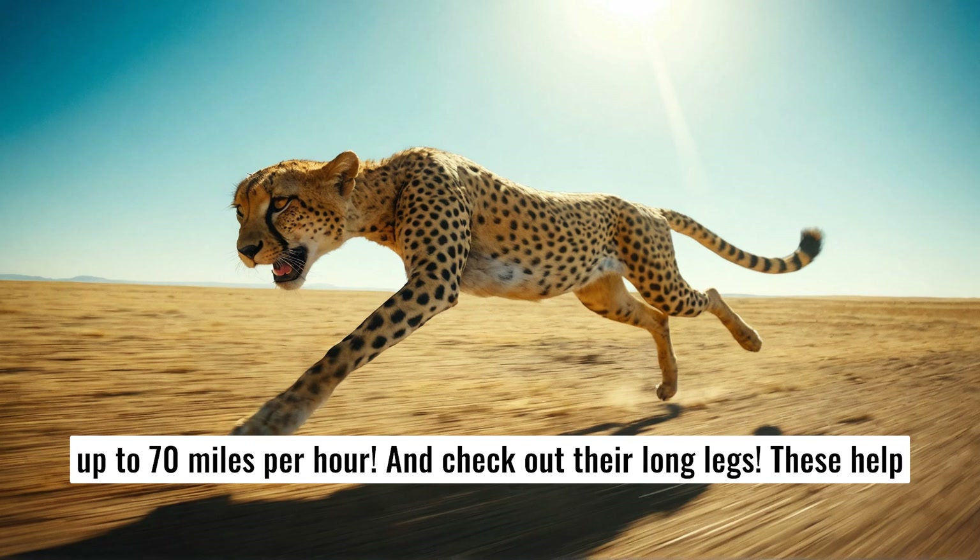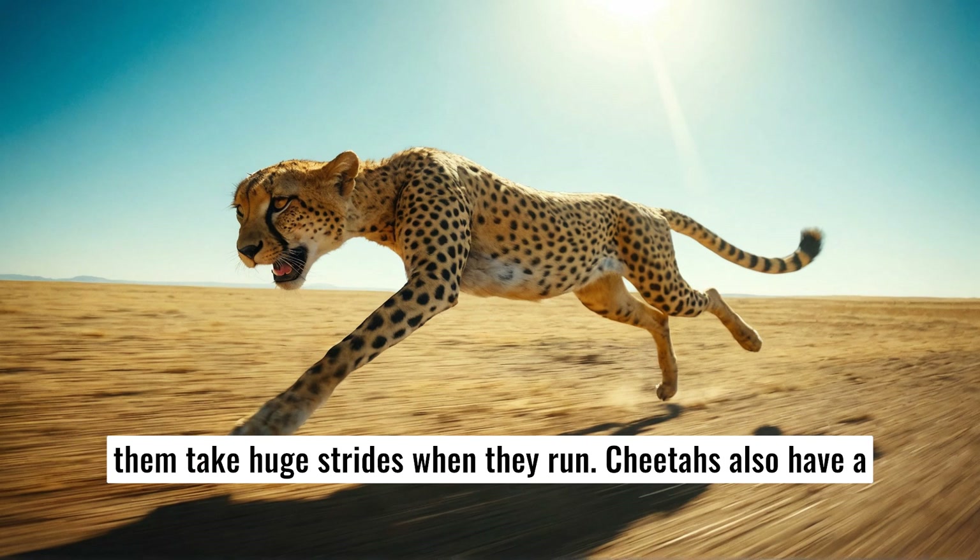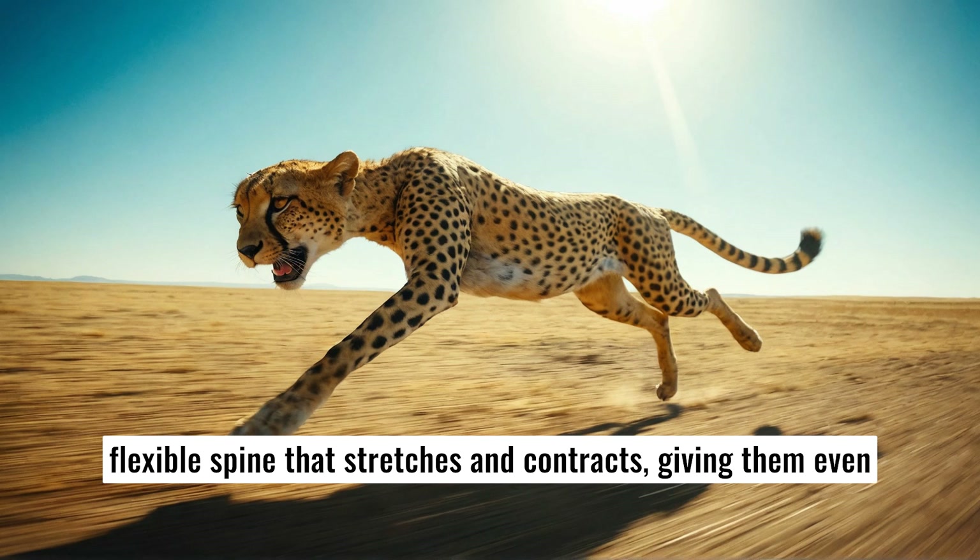And check out their long legs — these help them take huge strides when they run. Cheetahs also have a flexible spine that stretches and contracts, giving them even more speed.